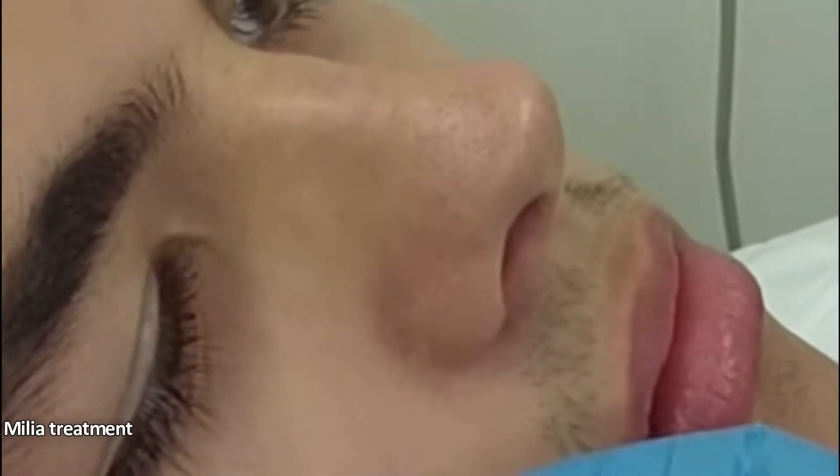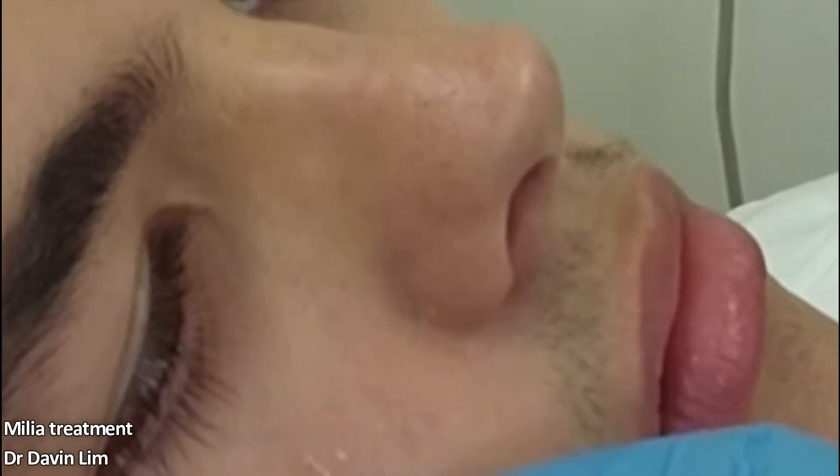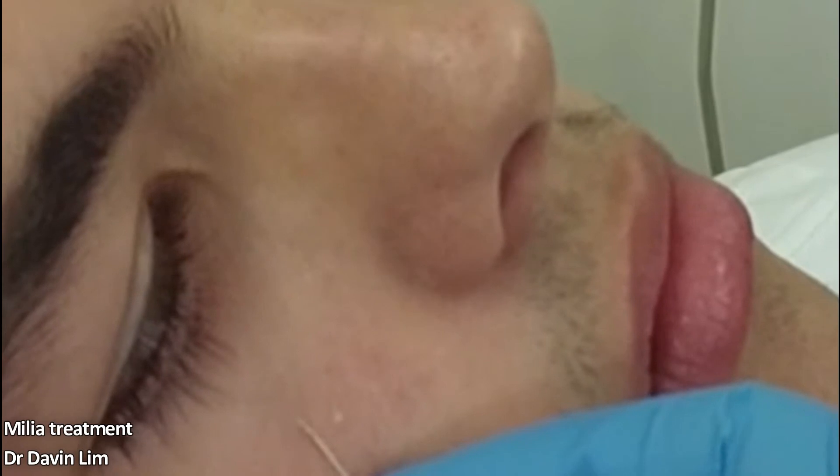Milia occur when keratin becomes trapped beneath the surface of the skin. Keratin is a strong protein that's typically found in skin tissues, hair, and nail cells.